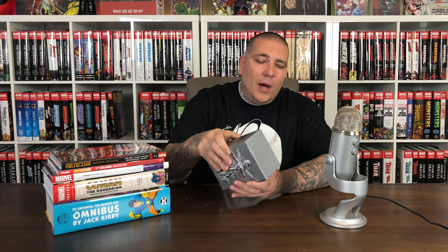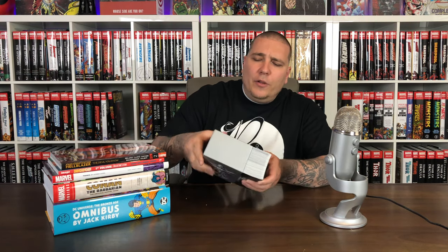Alright guys, this haul took a little while to get here because I ordered this older trade paperback, so it held up my order, but we got it in today. From Amazon first, I got this Death Note All-in-One Edition. This is a manga that has been suggested by you guys — we enjoy reading Berserk, I enjoyed IKIGAI, and we're going to pick up some more manga.